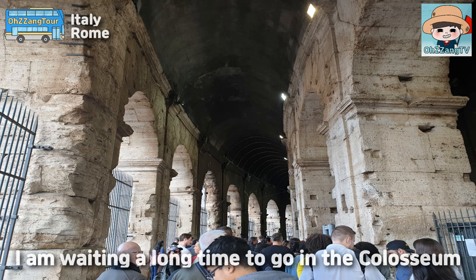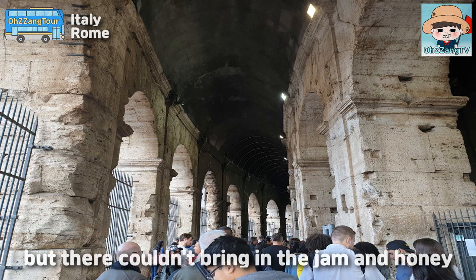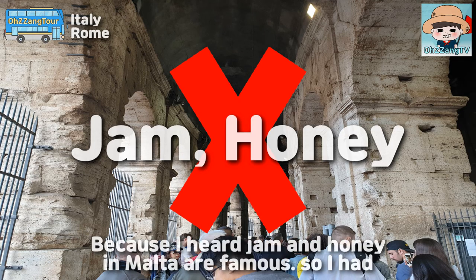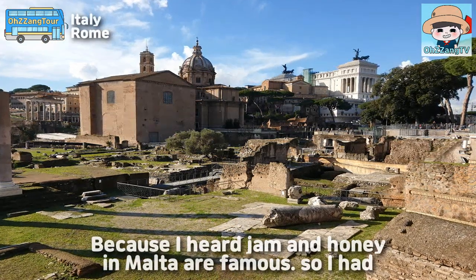I was waiting a long time to go into the Colosseum, but I couldn't bring in my jam and honey. Because I heard that jam and honey from Malta are famous, so I had some with me.